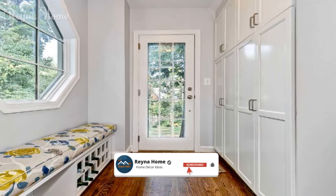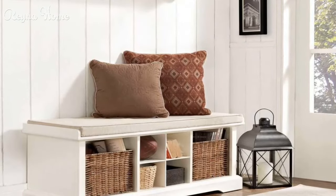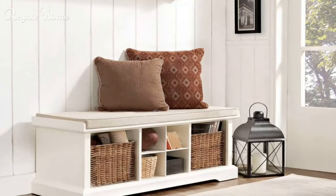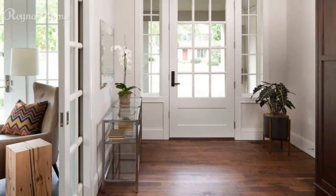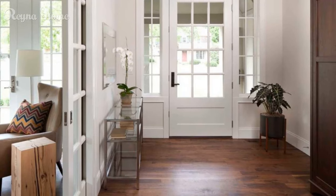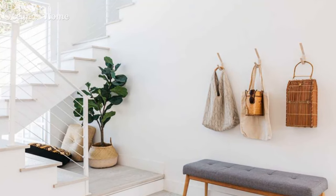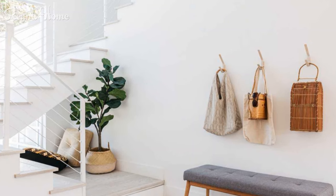Storage solutions: Built-in cabinets and shelves provide concealed storage for shoes, bags, and other essentials while maintaining a clutter-free appearance. Floating wall hooks offer simplicity — a row of hooks can provide easy access to coats, hats, and bags, adding functionality without sacrificing space.